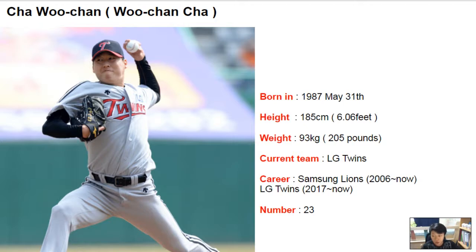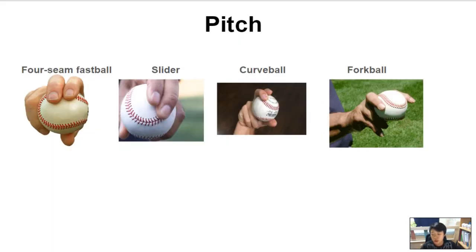His number is 23. Let's have a look at his pitching style. He throws four balls: a four-seam fastball, a slider, a curveball, and a changeup. Actually, he throws a two-seam fastball too, but I forgot to put that in the slide. So yeah, he doesn't throw four balls but actually five balls.